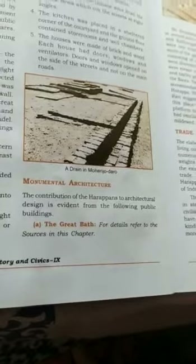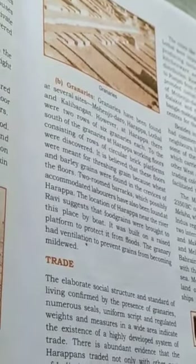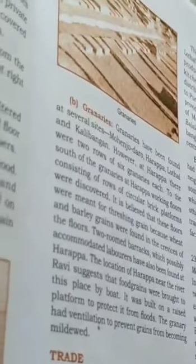Monumental Architecture: The contribution of the Harappans to architectural design is evident from the following public buildings. The Great Bath is one notable example. Granaries have been found at several sites including Mohenjo-Daro, Harappa, Lothal and Kalibangan. At Harappa there were two rows of six granaries each. To the south of the granaries at Harappa, working floors consisting of rows of circular brick platforms were discovered.